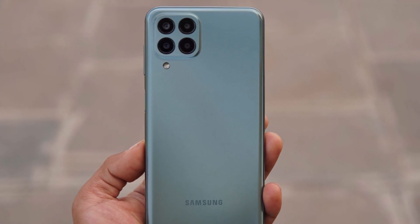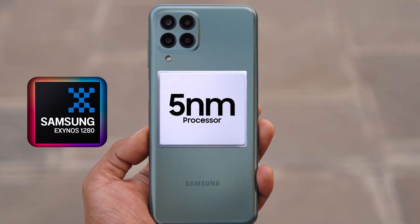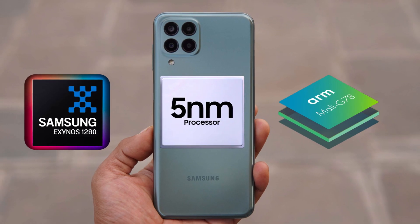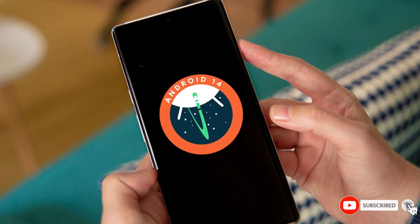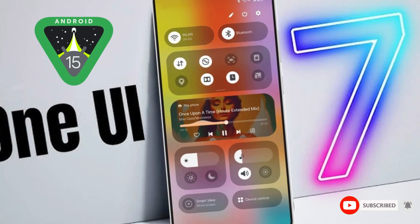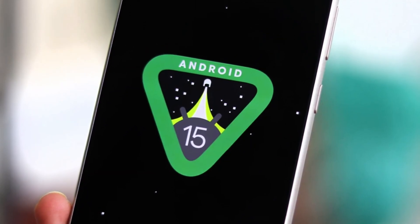For those who might not know, the Galaxy M33 is powered by a 5nm octa-core Exynos 1280 processor paired with a Mali G68 GPU. It launched with Android 12, and is currently on Android 14. With Android 15 and One UI 7 on the horizon, users can look forward to some exciting performance improvements.